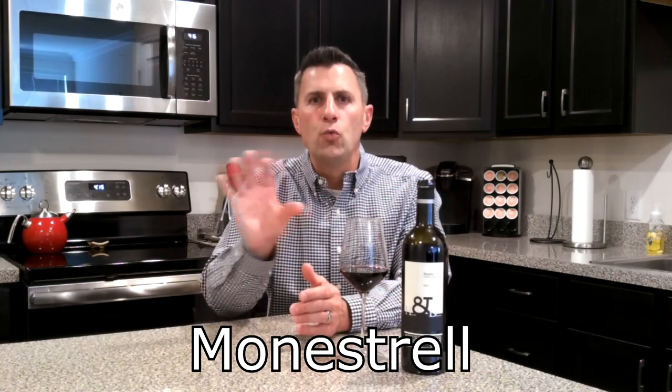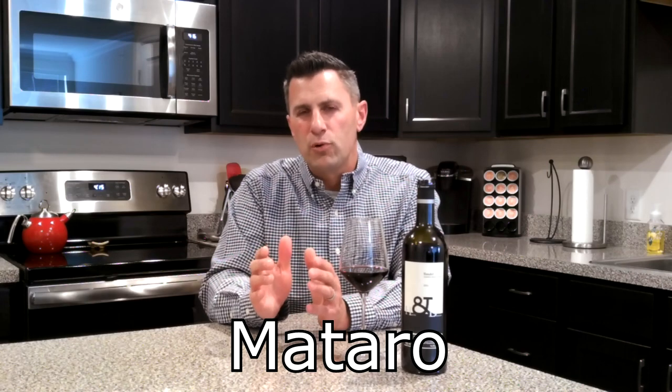If we head to the New World, we see that same grape called Mataro. So I wanted to put that in perspective: Mourvèdre is also Monastrell or Mataro.